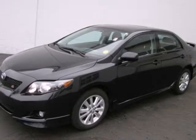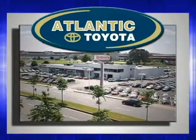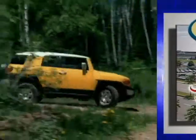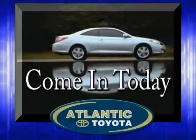Come see for yourself today. Atlantic Toyota is proud to be recognized as a Toyota Signature Dealer. It's worth the drive to Atlantic Toyota on the Linway in Lin. Come in today for a test drive.